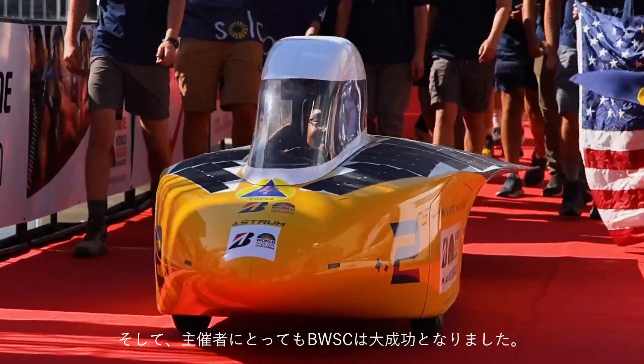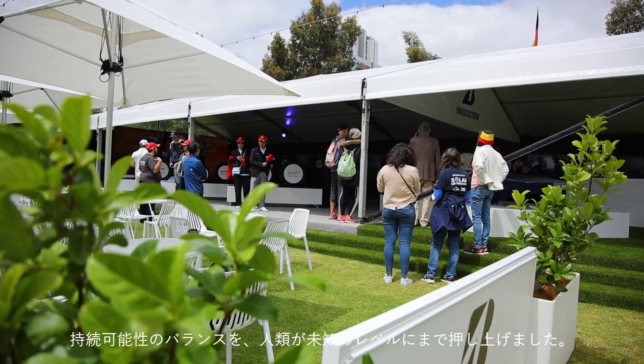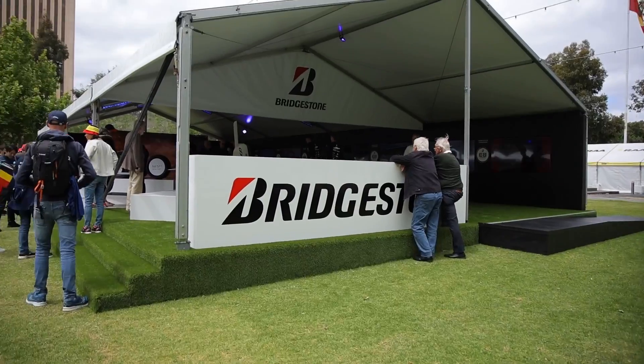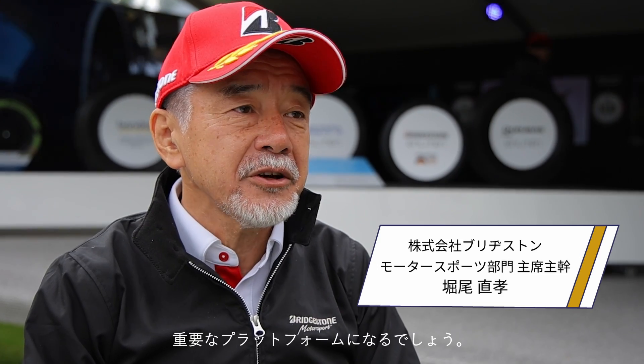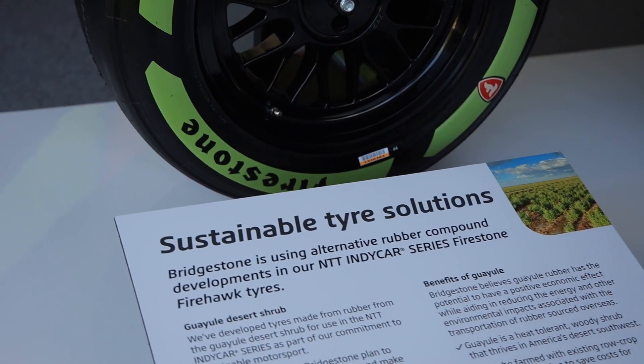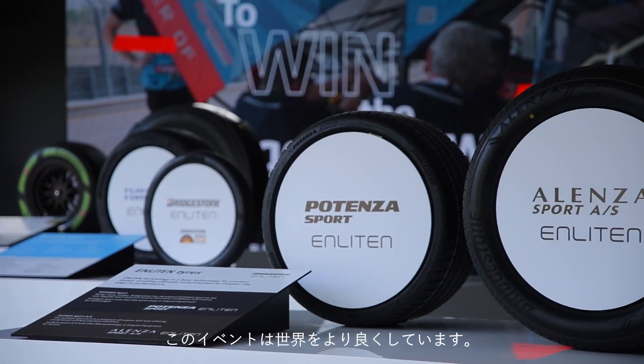And also for the organizers, the race was a great success. The World Solar Challenge is amazing — it pushes the boundaries of sustainability to levels unknown to mankind at this moment, and I just think it's changing the world. The World Solar Challenge for us is one of the big platforms for the future of sustainable motorsport. The innovation here is incredible; this event is making the world a better place.